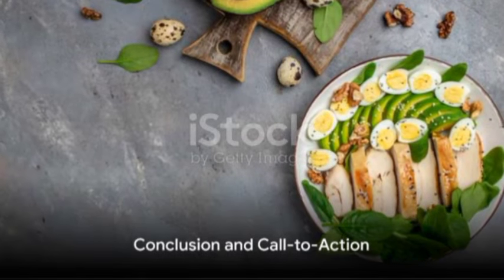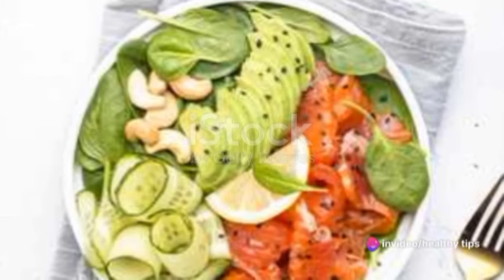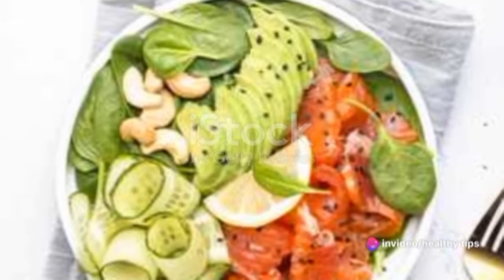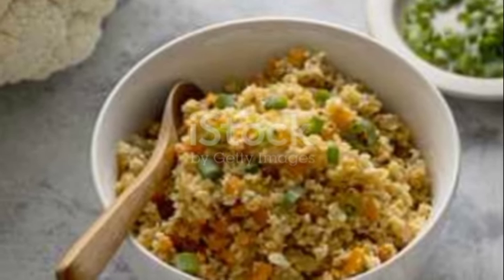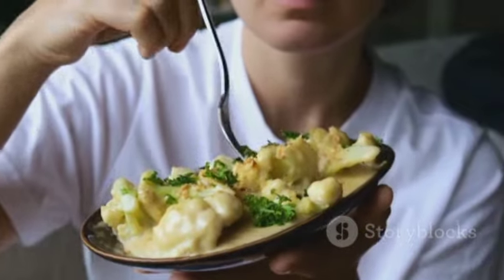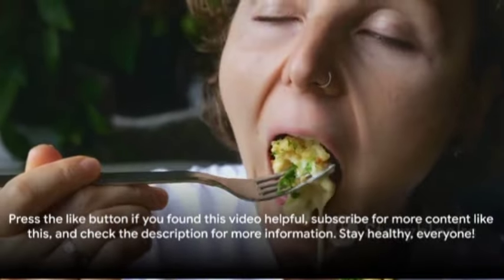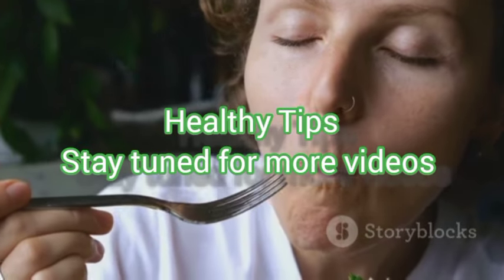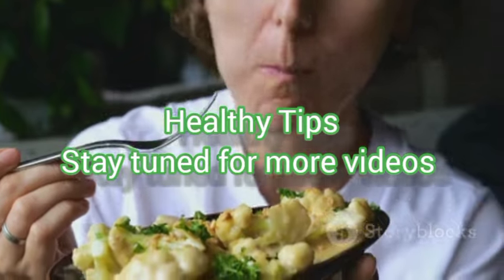There you have it — a comprehensive guide to the keto diet. As with any lifestyle change, it's crucial to do your own research and consult a healthcare provider before diving in. The keto diet can offer many benefits, but it's important to approach it with knowledge and care. Don't forget to press the like button if you found this video helpful, subscribe for more content like this, and check the description for more information. Stay healthy everyone!